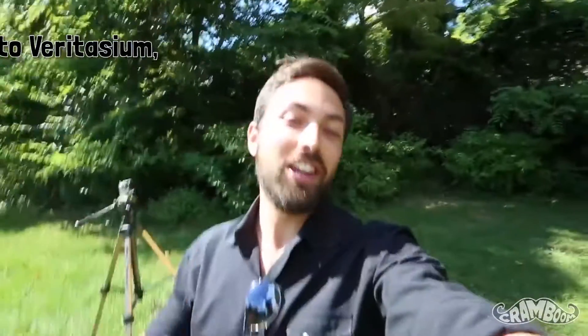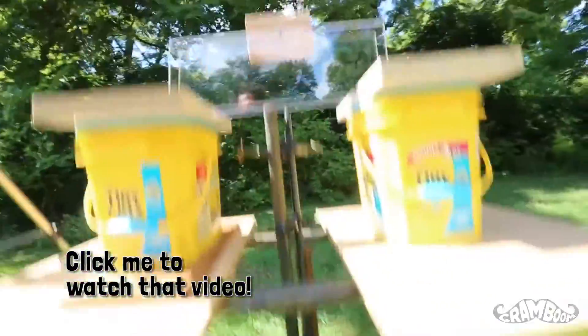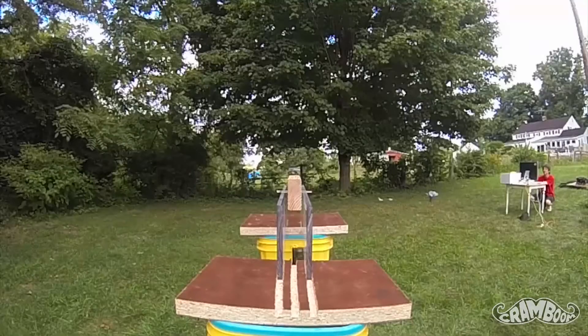Hey YouTube, it's Kram! This is a response to Veritasium's bullet block experiment, so go watch that video before watching this one. Here's my answer, but I'm not 100% sure, so wait until Veritasium's follow-up video.